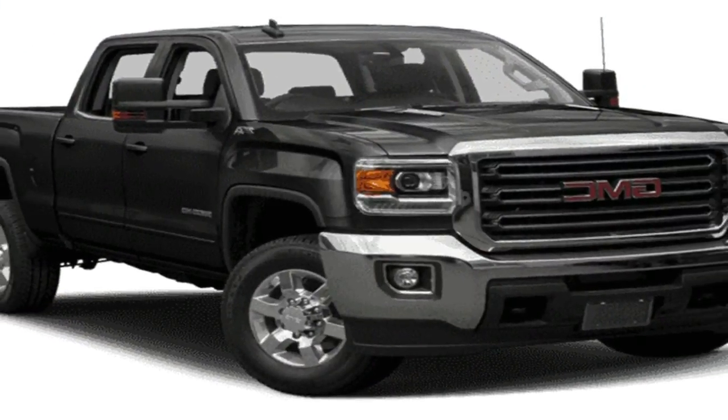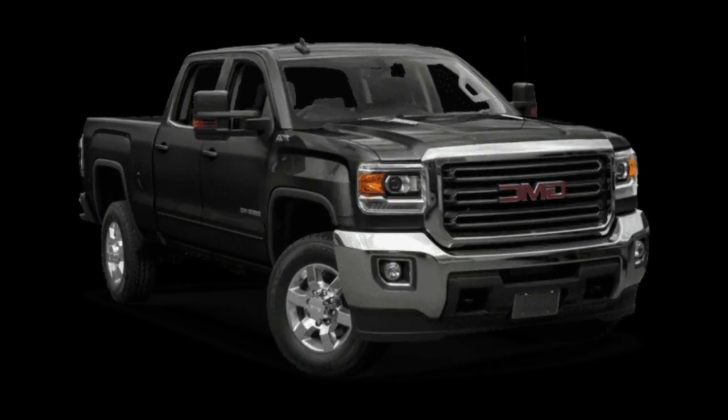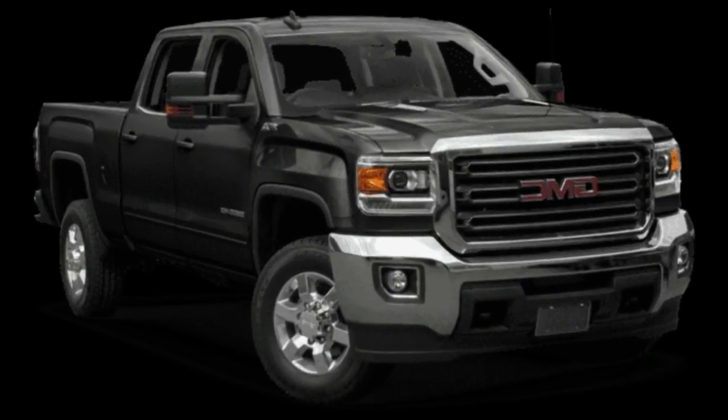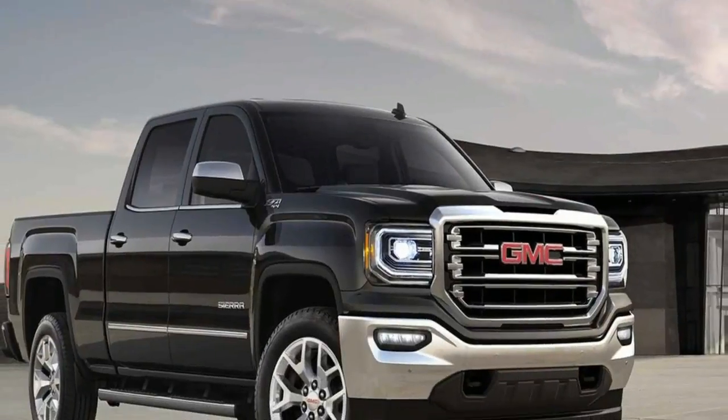A mild hybrid that combines the 5.3-liter V8 with a small electric motor is also available and comes paired only with the 8-speed automatic. However, its power output is the same as the non-hybrid 5.3-liter V8.